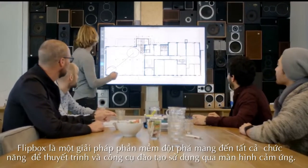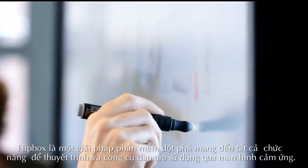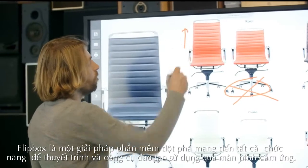Flipbox is a revolutionary software solution offering a full-featured set of presentation and collaboration tools through the use of an interactive display.